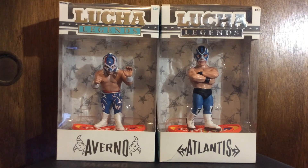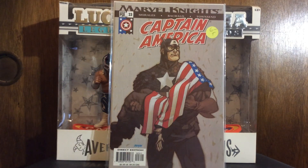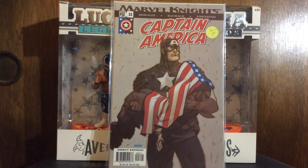Another run filler - Captain America number 23. This is a Marvel Knights story arc with Chris Bachalo, Dave Johnson covers. I like Chris Bachalo and I really like his Captain America - this was the last issue I needed of his run on Cap.